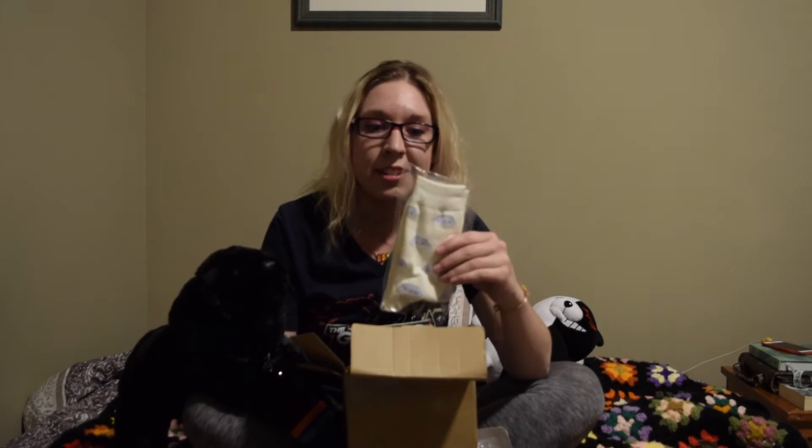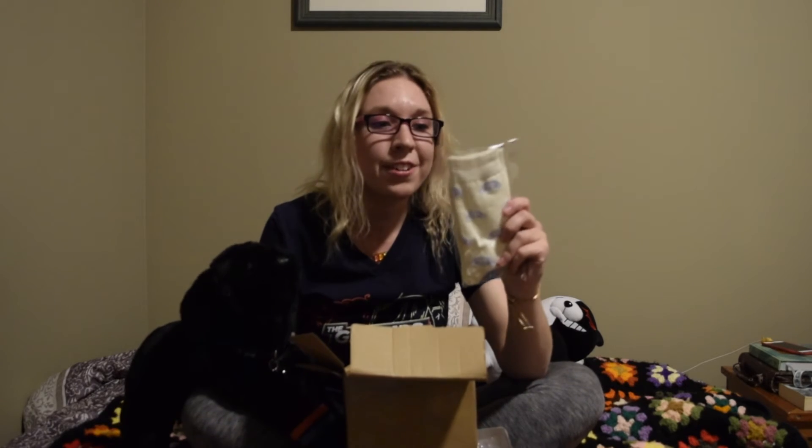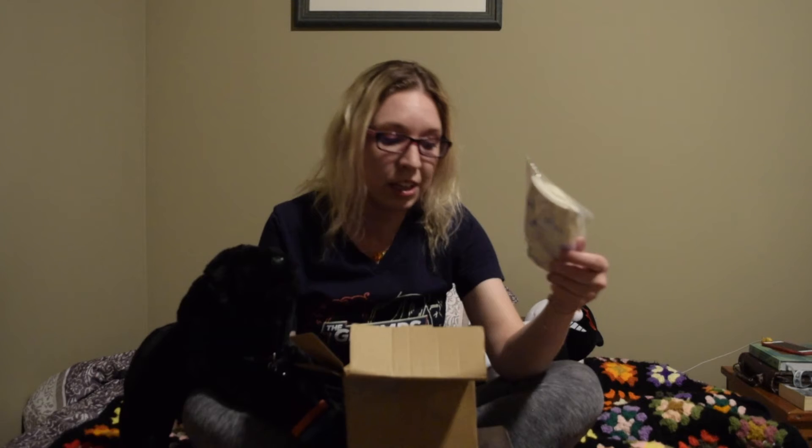These are super cute socks. It looks like they're at least above-the-ankle socks, which is super cute. They might be about the same length as my Game Grumps Bergie socks, which I absolutely love. So if these are anywhere near the same quality, we're in for a good time. Always love a free pair of socks. Now let's go into what I actually ordered from them on the website.